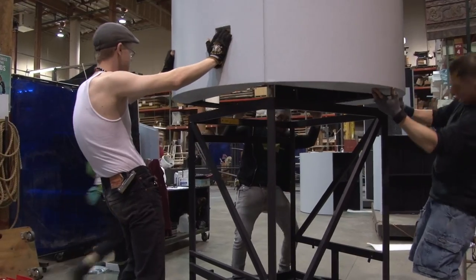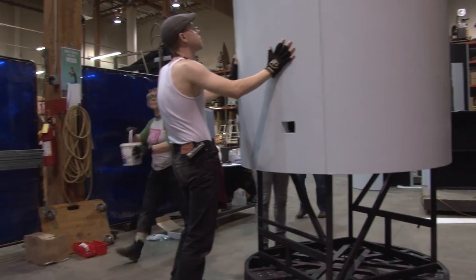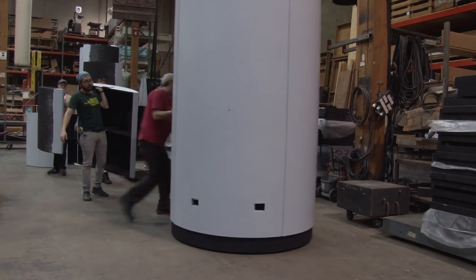I'm Robert Schaub, the technical director here at Seattle Opera. What we're doing today is we're fitting all of the pieces of Simile together. We want to make sure that they fit up well in the shop so we don't have any problems on stage, and secondly, we can label everything and do any touch-up paint or anything like that.